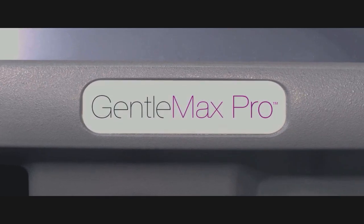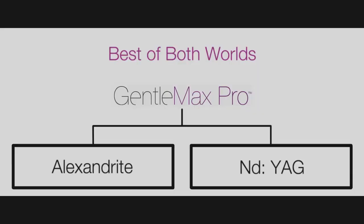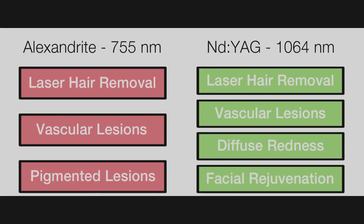GentleMax Pro — the best of both worlds, with Alexandrite 755 nm and ND:YAG 1064 nm wavelengths. Applications include laser hair removal, the treatment of vascular lesions, the treatment of pigmented lesions, diffuse redness, and improvement in skin texture.